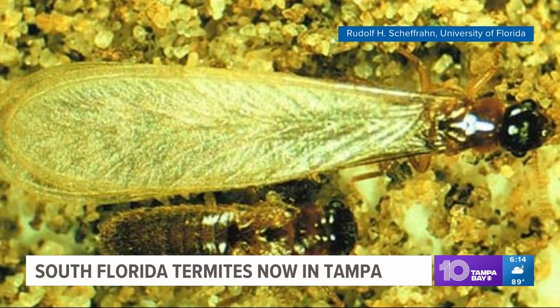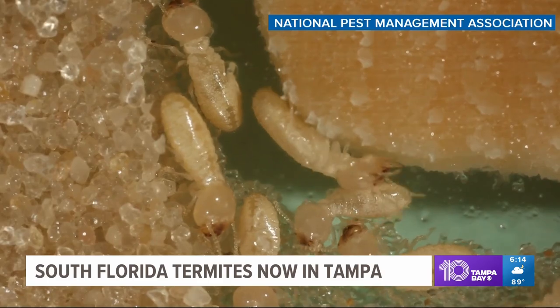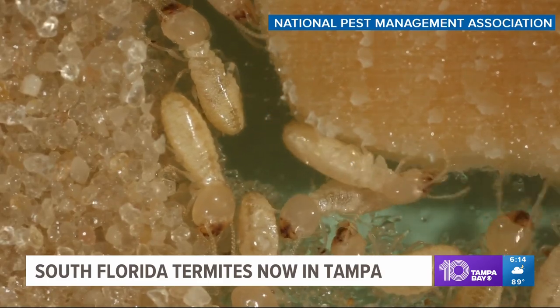Recently, Tampa welcomed in a new species of termite. Asian serpent termites, which have been established in Southeast Florida for a few decades, are now finally established in the Tampa area in South Tampa, and done swarming. Thomas Shuvak researches termites. He says for most people dealing with them in Tampa Bay, it won't be the new species.